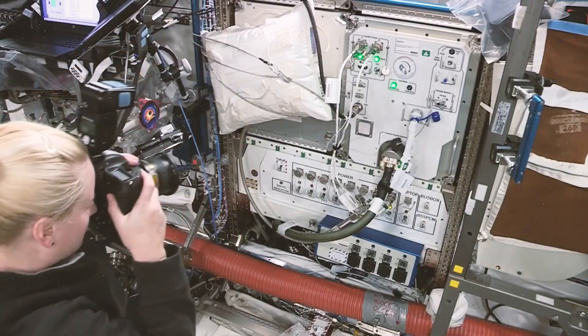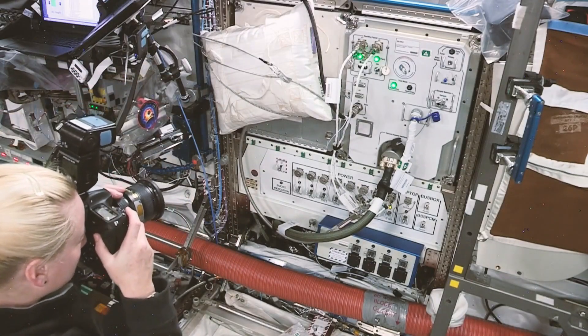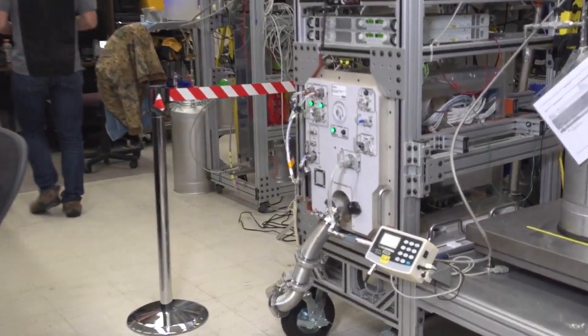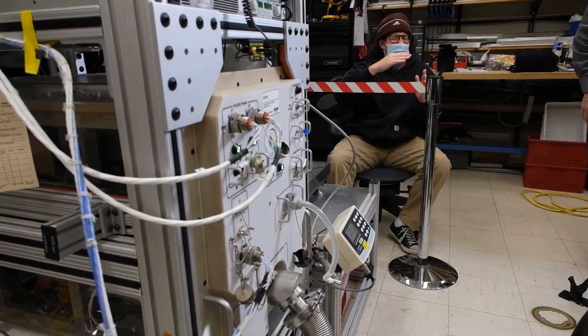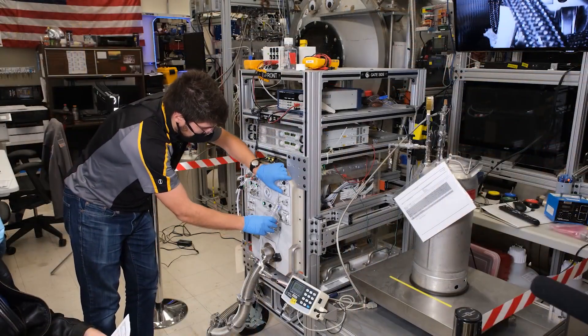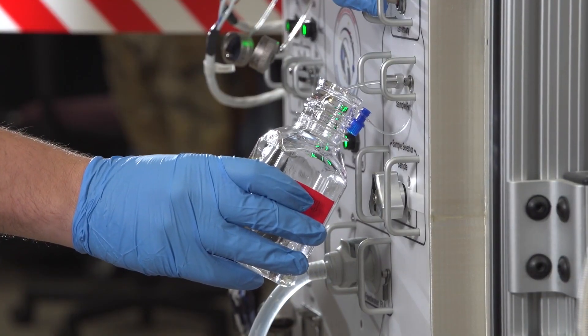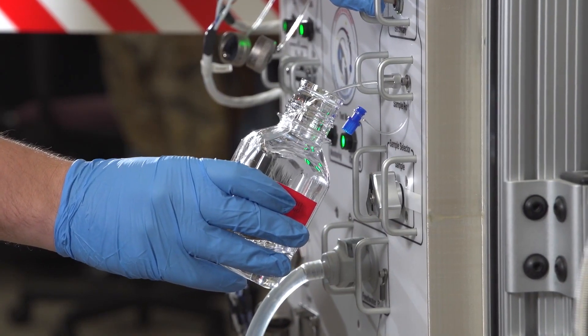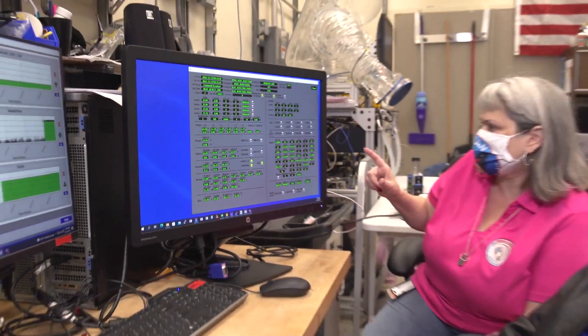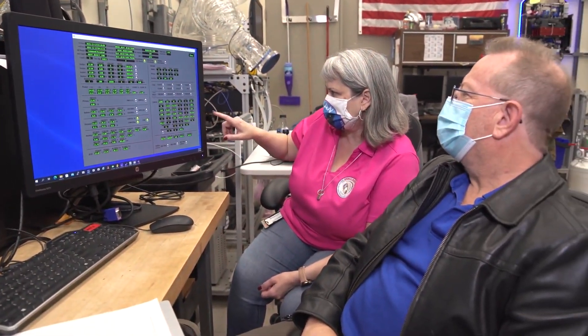All the testing for SURFI in space is duplicated on Earth with a twin SURFI running in 1G — Earth's gravity. By testing here and simultaneously testing in the microgravity of the space station, engineers can infer how the cooling unit will run in the one-sixth gravity of the Moon, the one-third gravity of Mars, and all points in between.